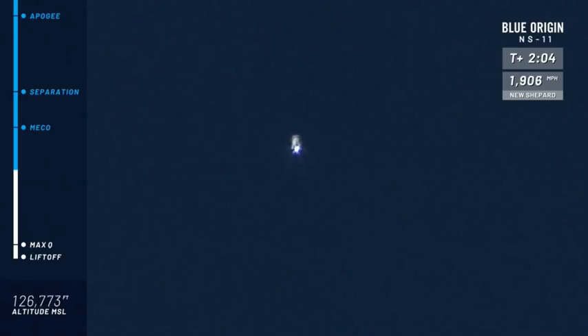They've definitely by now felt those G's — they come on gradually. You peak at about three G's on the way up. Our next milestone is MECO, main engine cutoff. The engine's going to cut off but it's going to continue its ascent to space, both the booster and the capsule together.